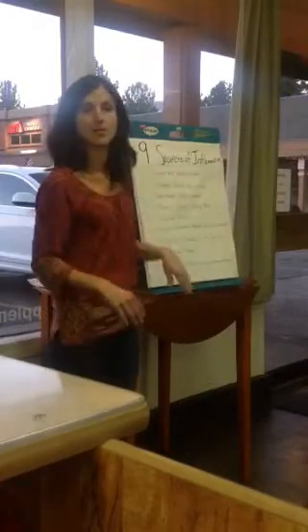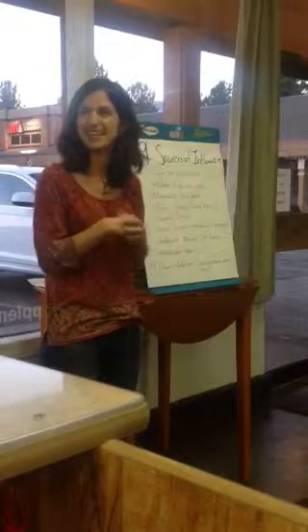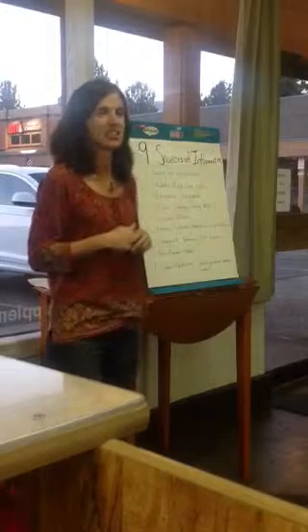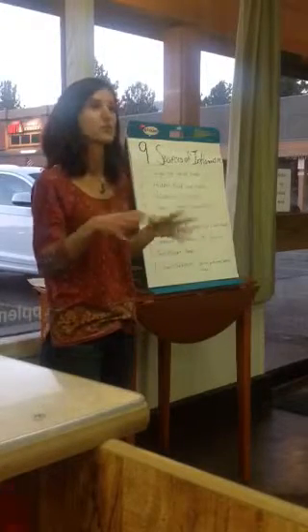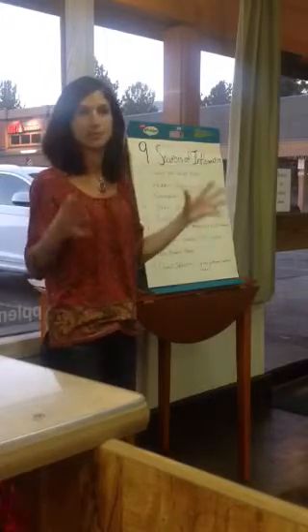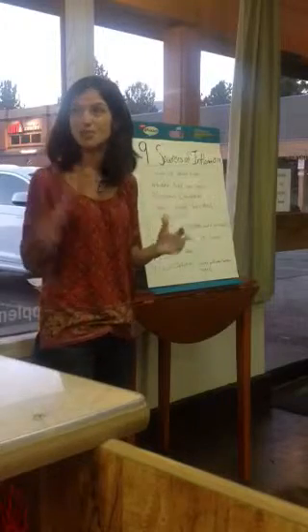Diagnostic means I use labs — particular labs to help assess how the body is doing. And then nutrition is basically what can we put in the body on a daily basis to help support it and help it feel good.